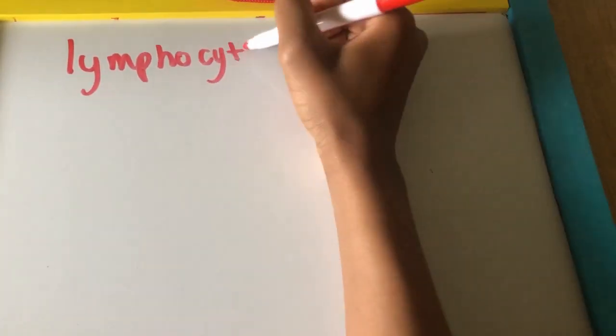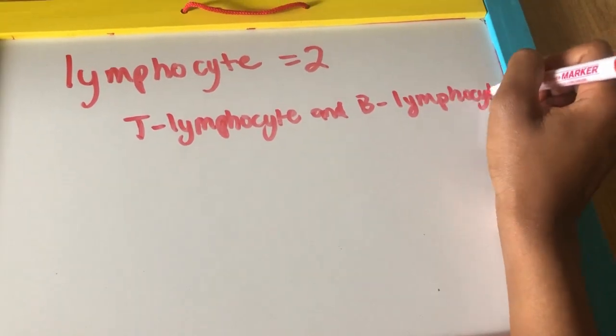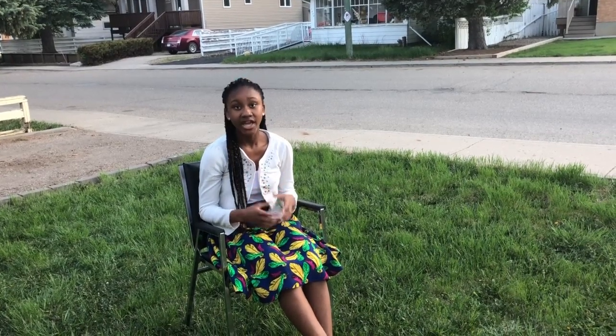The lymphocyte has two parts as well, which are the T lymphocyte and the B lymphocyte, also known as the T cells and the B cells. The T cells look for infected body parts and kill them off. The B cells use the information provided from the invader substance to create antibodies.